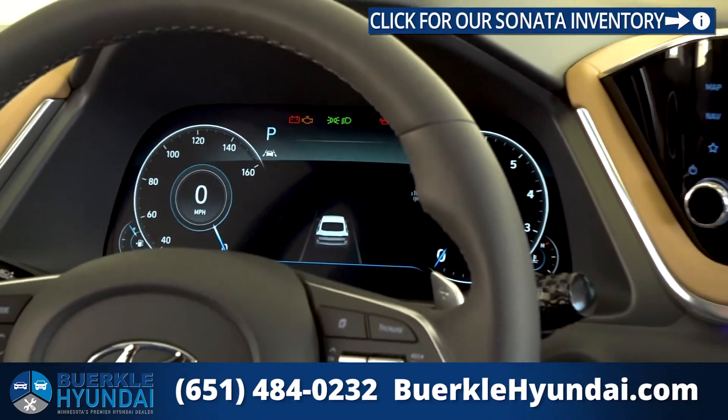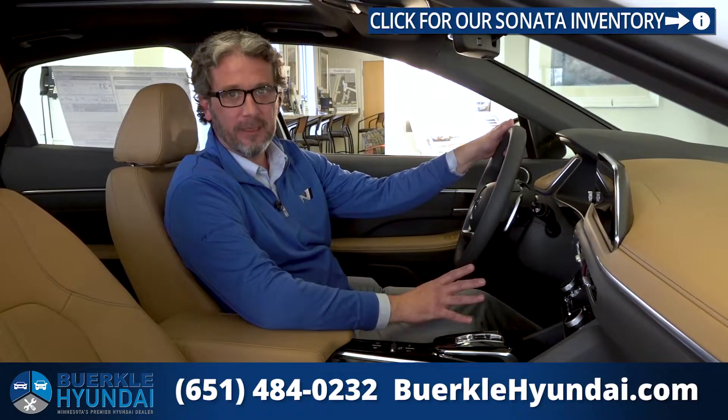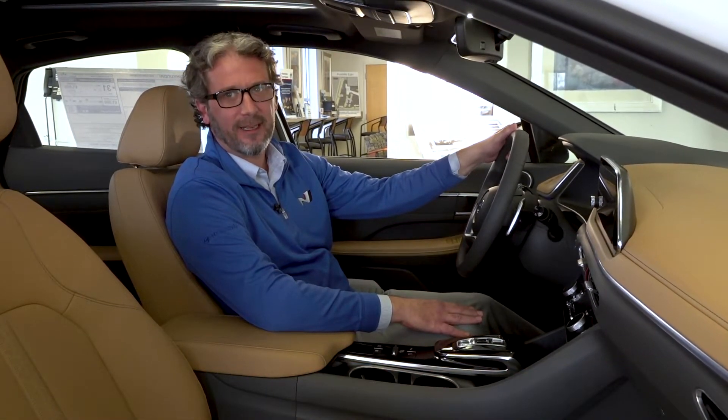Overall, Hyundai did a great job with the redesign for the 2020 Sonata. If you have any questions or if there's anything I missed, give us a call here at the store. Again, my name is Dave Brown. You can check us out online at berkeleyhyundai.com.